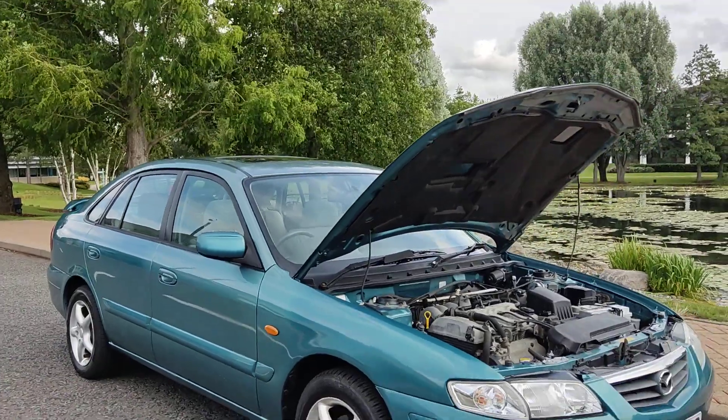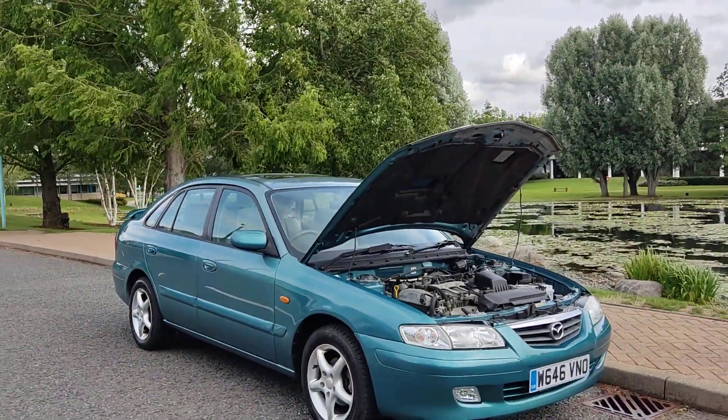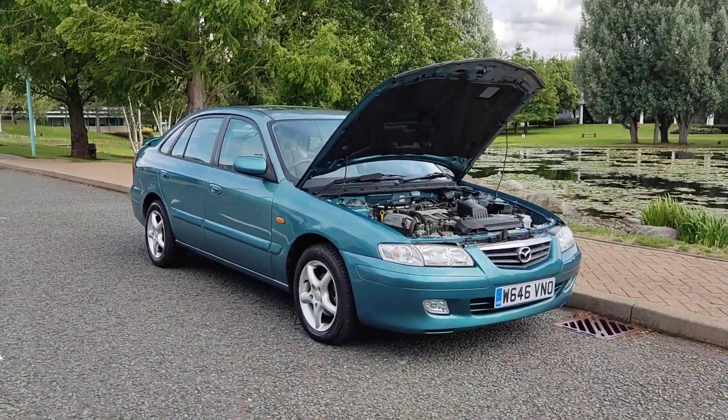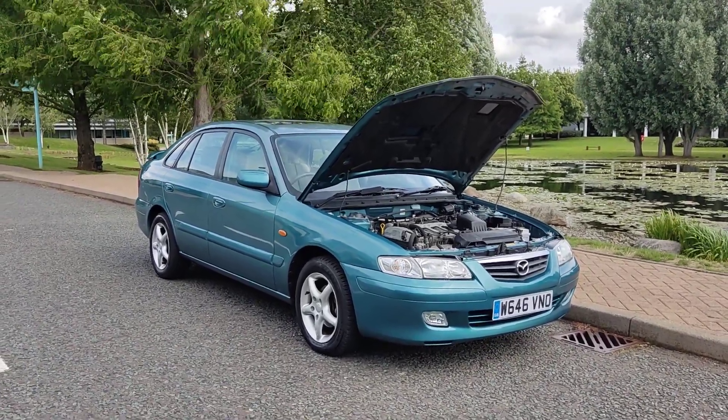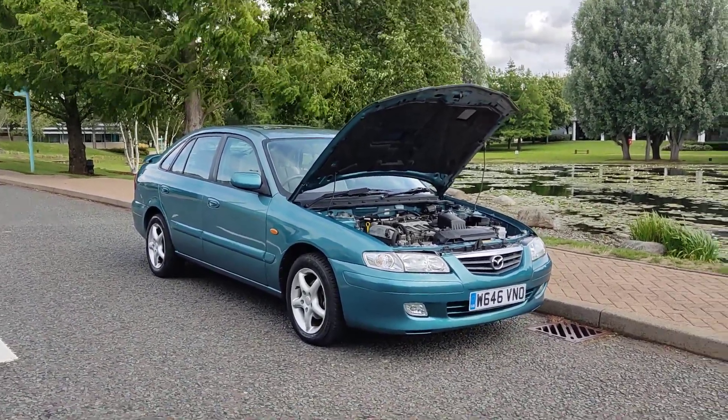A beautiful looking Mazda 626 — a very unique car with excellent MOT history, EAS MOT, only 64,000 miles on the clock. Please do not hesitate to contact Faye Cardinals Ltd. Thank you.